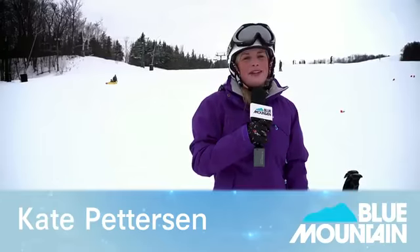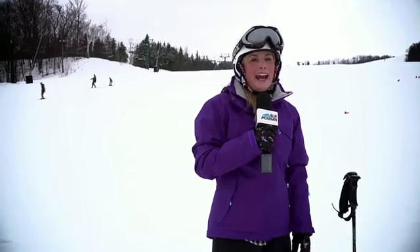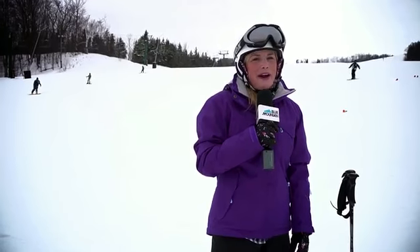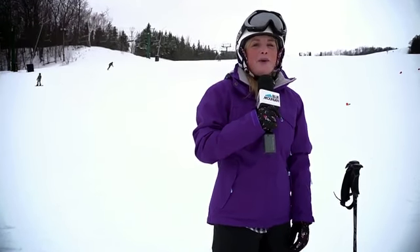Now let's throw it to Kate Petterson on-hill reporting with the help of a few new friends. Thanks, Julie. We're checking out some of the beginner terrain at the south end of Blue Mountain today. Our average base is up to 95 centimeters of machine-groomed powder. With steady seasonal temperatures and flurries in the forecast, we're looking forward to another great weekend on the hill.